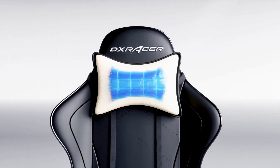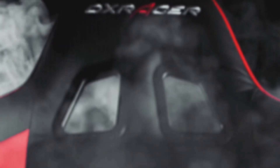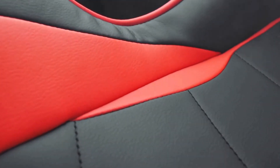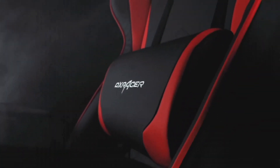The chair is upholstered in premium PU leather, which not only looks sleek but is also easy to clean. Customization is key, and DXRacer delivers with adjustable armrests, a recline feature, and a 360-degree swivel function, allowing you to find the perfect position for your body and gameplay style. The included headrest and lumbar cushions further enhance comfort and posture. The DXRacer Formula Series offers a seating solution that supports your body and complements your gaming setup with its sleek and sporty design. Upgrade your gaming throne and conquer virtual worlds in style and comfort with the DXRacer Formula Series.